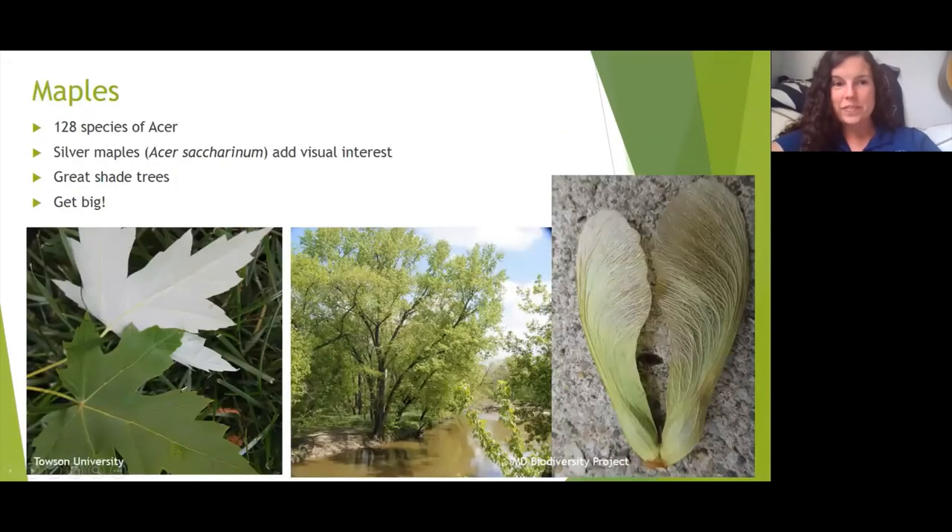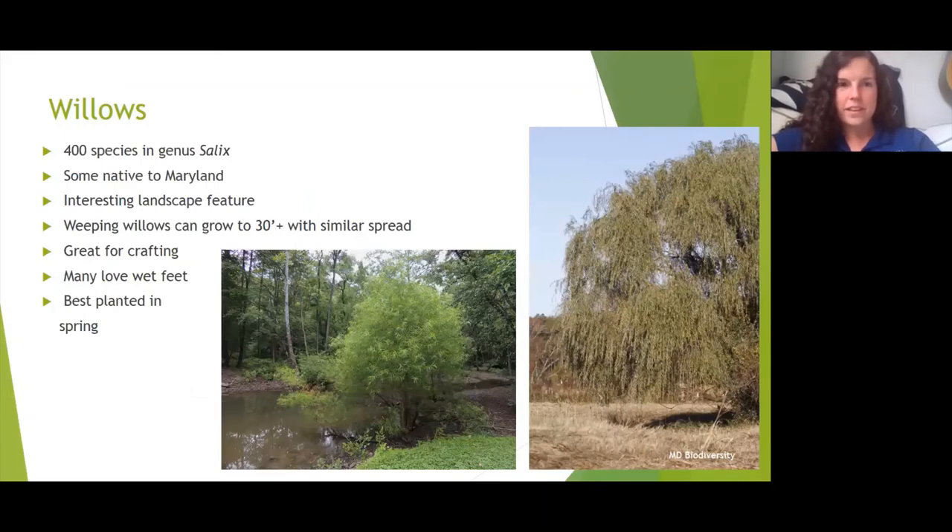Willow trees are another really good tree for our area. There are over 400 species in the genus Salix, some native to Maryland. Weeping willows are stunning in the landscape, and there are also corkscrew willows with curly leaves. A lot of willows like wet feet, which is perfect for our area since we're so close to the water. These are best planted in the spring. Weeping willows can grow around 30 feet with a similar spread, but some smaller willows only get 12 to 20 feet tall.